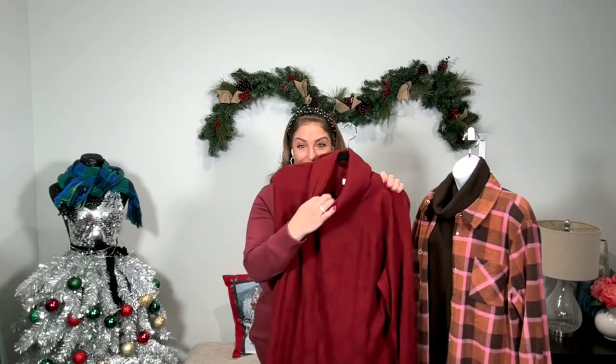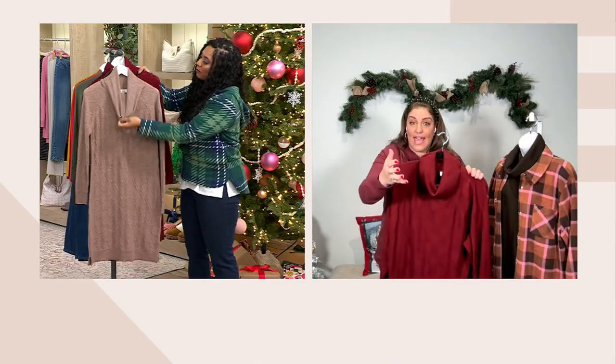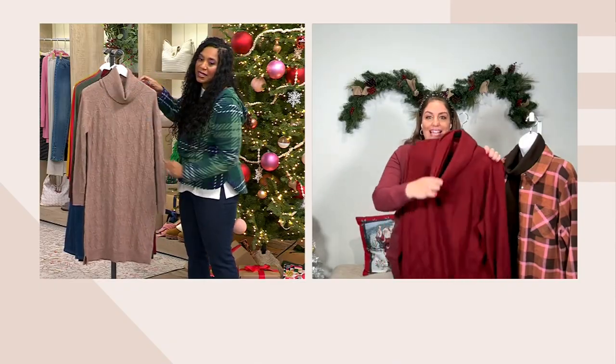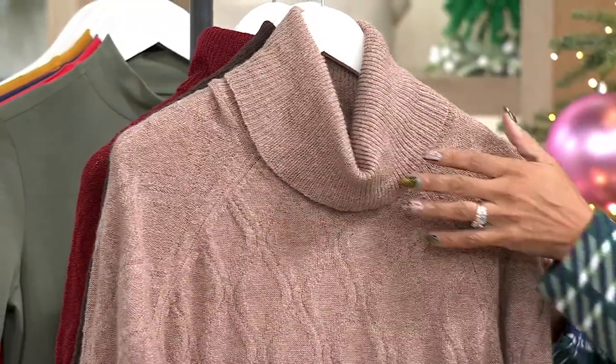It's a fully fashioned sweater. I don't like turtlenecks, but if you notice, this is not pulling at your neck at all. It's very loose — more of a cowl neck. Not a deep cowl neck, but it just falls right down because of the spandex. That's gorgeous.